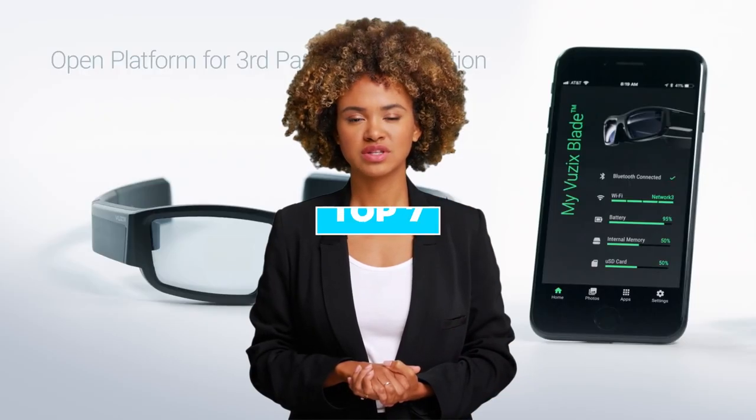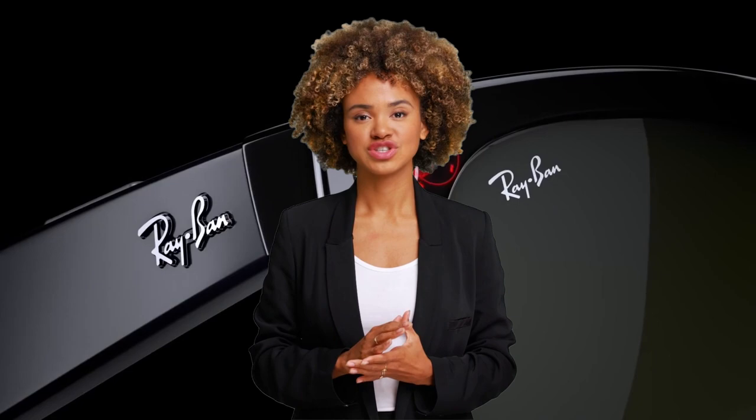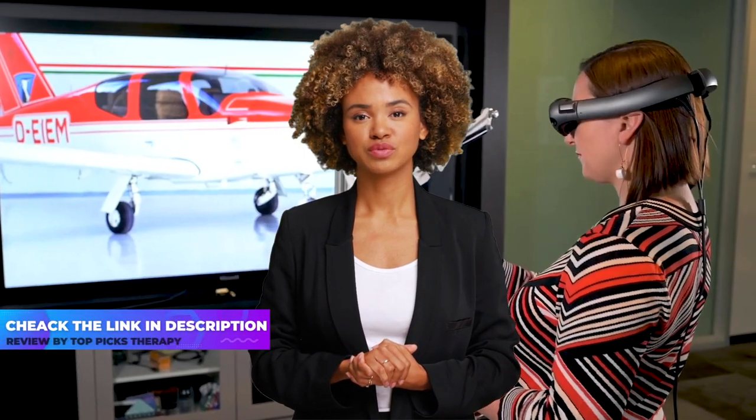Today we are going to discuss the top 7 best smart glasses and AR specs available in the market. Through extensive research, we have tested dozens of products and bring the top 7 best smart glasses and AR specs for you. For prices of these smart glasses and AR specs, check the links in the description below.